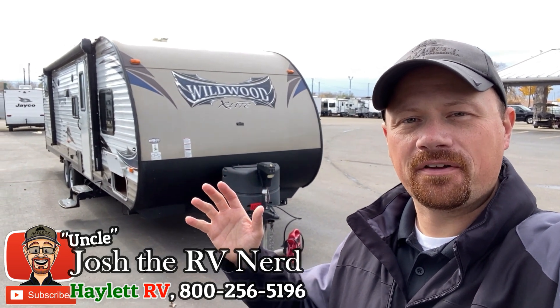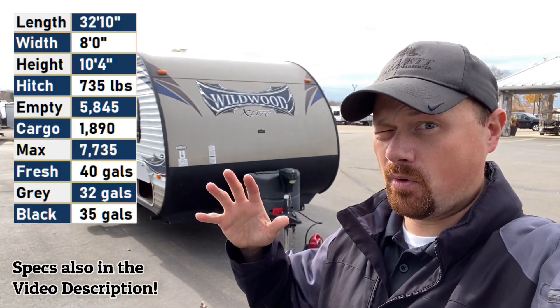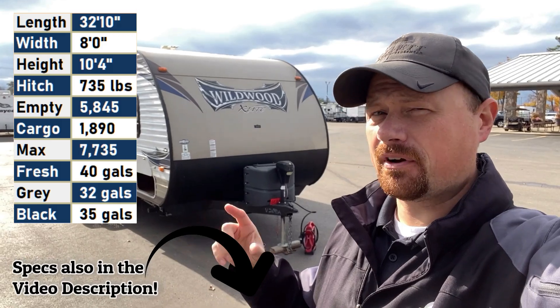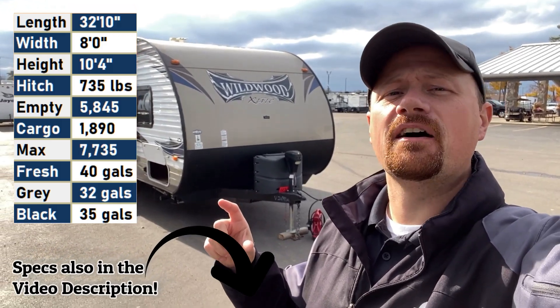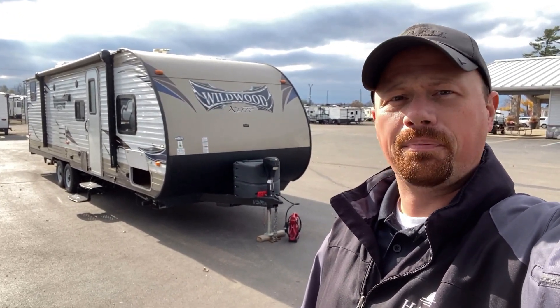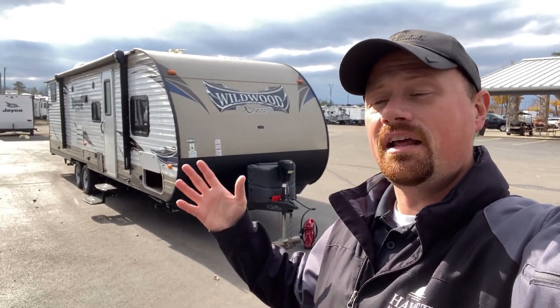Hey everybody, Josh here at Halet RV of Coldwater, Michigan. If my camera work is a little more wonky than usual today, I'm suffering a very light case of vertigo. I just rolled out of bed wrong and it ain't felt the same since. I've got a couple Dramamine in me pumping through the system — we're doing better, but neither here nor there.